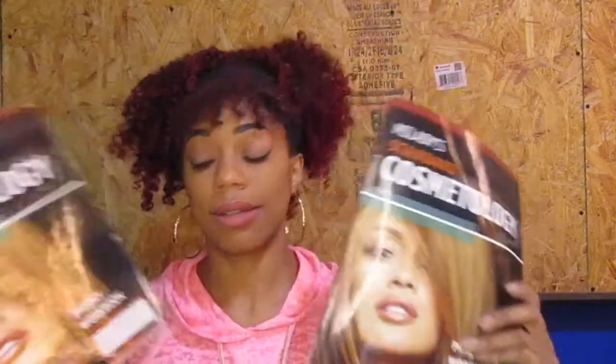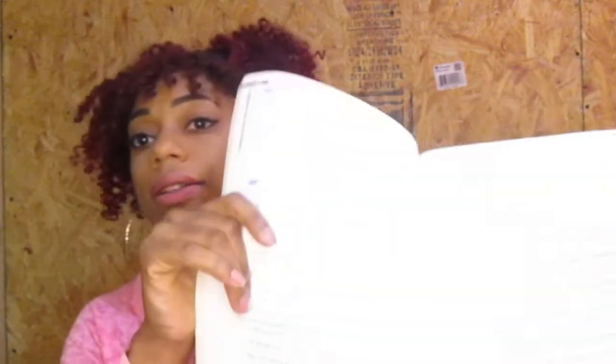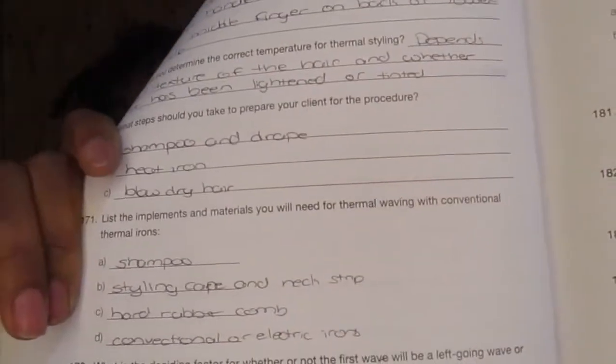I also got two workbooks — a theory workbook and a practical one. Theory covers the formulas and science behind hair and beauty, not the hands-on stuff. The practical workbook is all hands-on work, and I hated it because we had to write out full procedures sometimes — so much writing. At this school, if you left one thing blank you got a zero on the entire assignment.